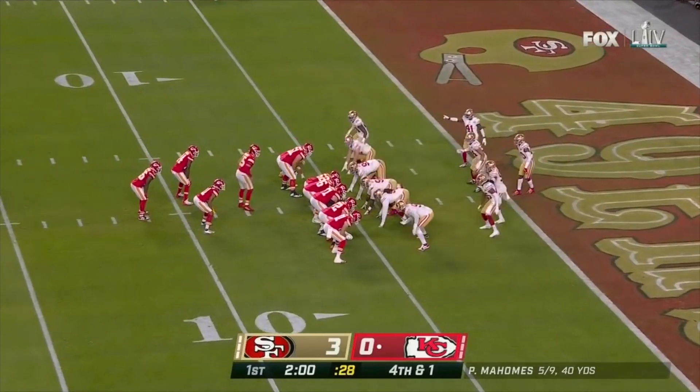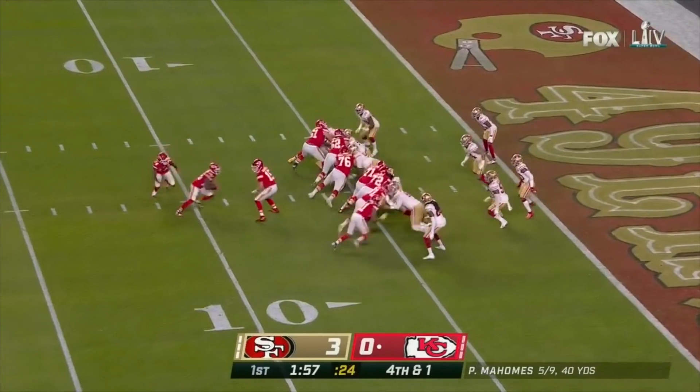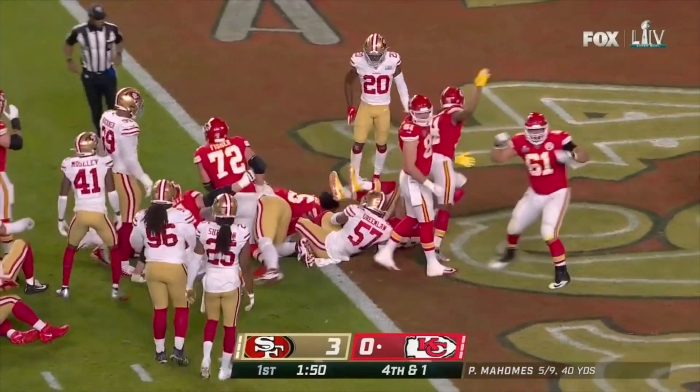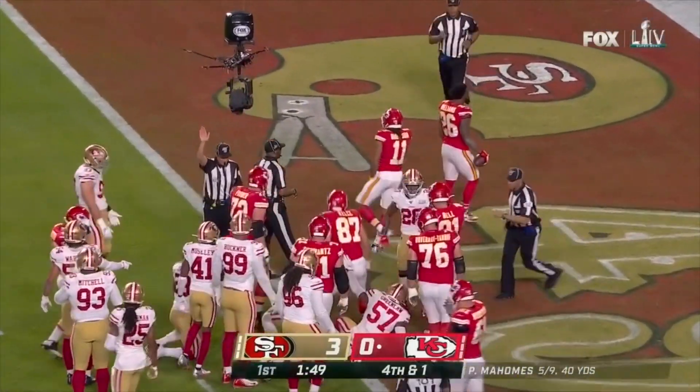To settle for the field goal — I was a little surprised by that. A shift and a direct snap. It's Williams. He is short of the touchdown, but a first down.